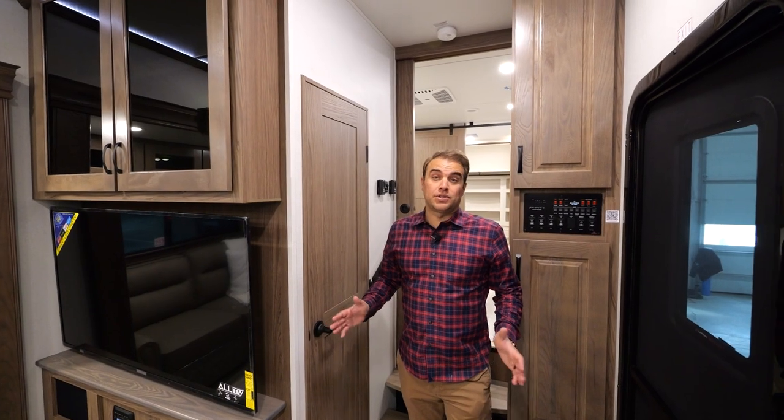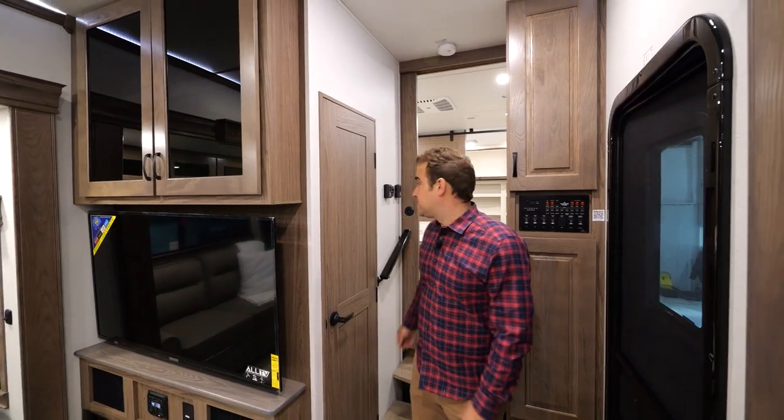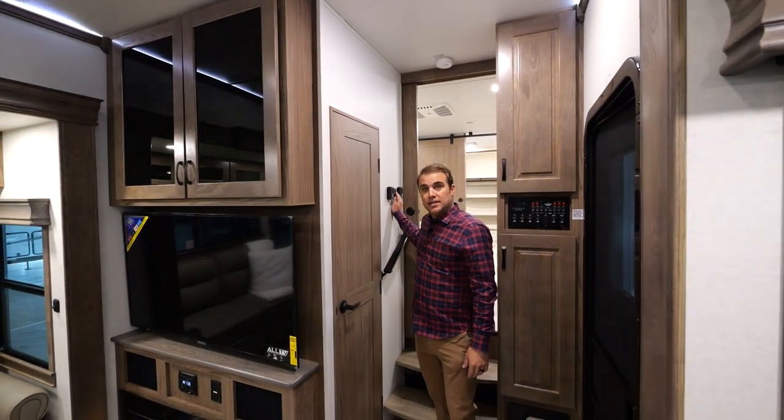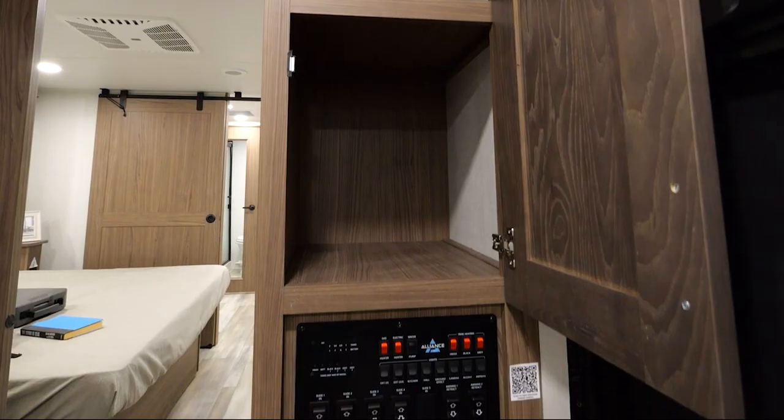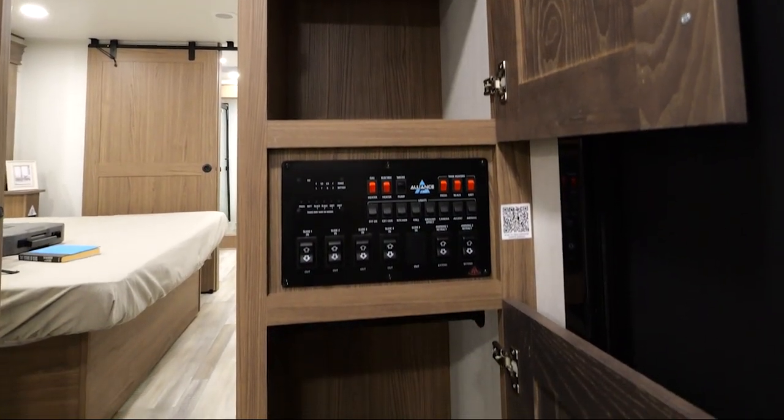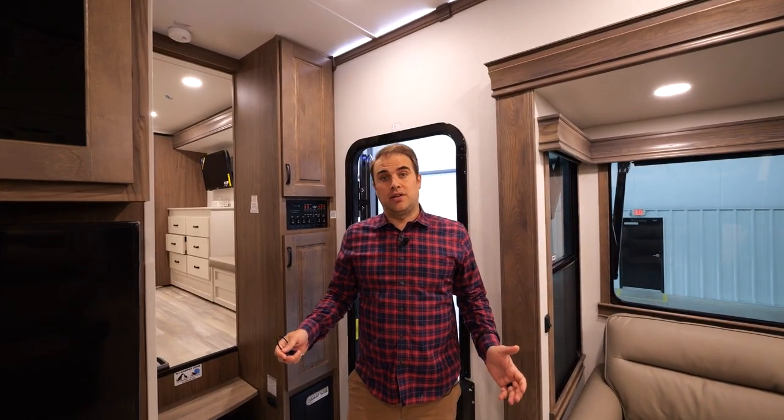Some of the creature comforts that you'll find in all Paradigm floor plans: dimmable light switches, beautiful accent lighting, recessed can-style lights, and individually controlled slide-out switches. So that sums it up for the inside of the unit.